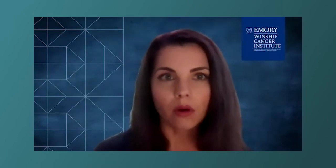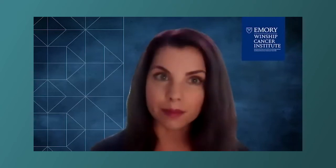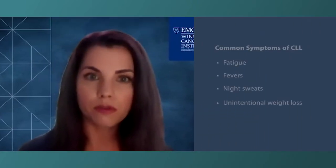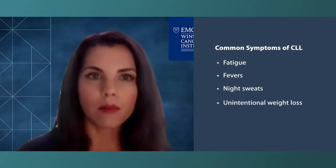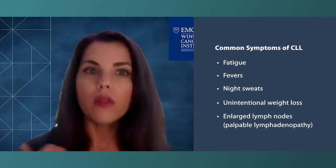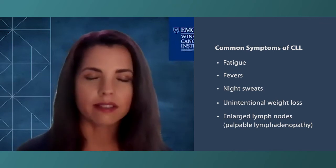Research groups have put out various sets of criteria to help guide physicians about when it's time to start treatment. Some of those more specific criteria include symptoms, which are a very important part of the decision-making process. The B symptoms — fevers, chills, night sweats, unintentional weight loss, or lymph nodes that you can feel — would potentially be reasons that your doctor would want to start you on CLL therapy.